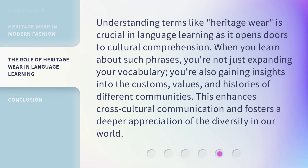Understanding terms like heritage wear is crucial in language learning, as it opens doors to cultural comprehension. When you learn about such phrases, you're not just expanding your vocabulary — you're also gaining insights into the customs, values, and histories of different communities. This enhances cross-cultural communication and fosters a deeper appreciation of the diversity in our world.